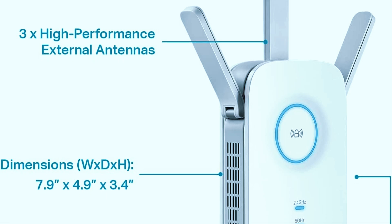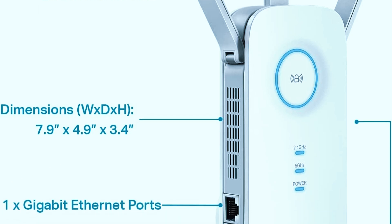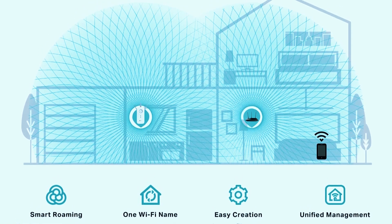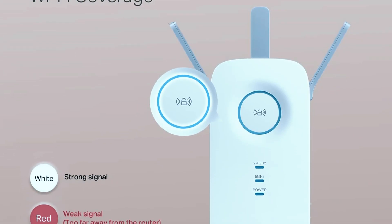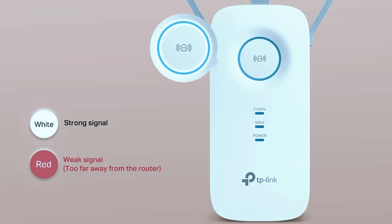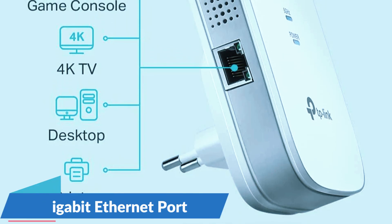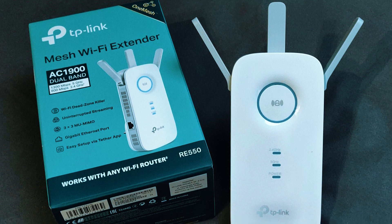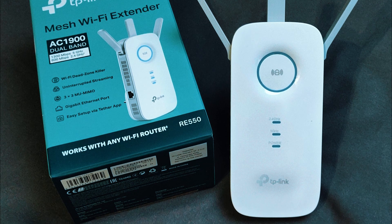One of the standout features of the TP-Link RE550 is its three high-gain adjustable antennas, which significantly improve coverage, stability, and signal penetration. These antennas help extend Wi-Fi to hard-to-reach areas, ensuring that your devices maintain a strong and consistent connection even at long distances from the main router. The extender also includes a smart signal indicator, which makes placement much easier by showing where the signal strength is strongest, allowing for optimal range extension without guesswork. For users who need both wireless and wired connectivity, the Gigabit Ethernet port offers a fast and stable wired connection for gaming consoles, smart TVs, or workstations. Additionally, the RE550 is universally compatible with any router, making it a flexible option that integrates seamlessly into most home networks without requiring additional hardware.